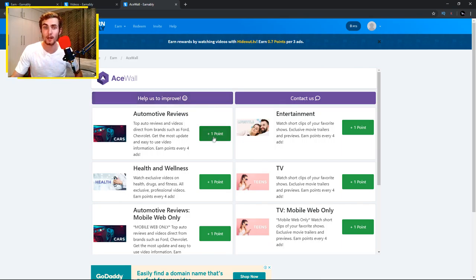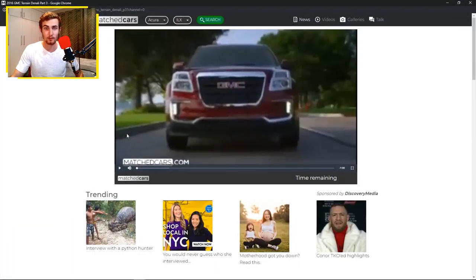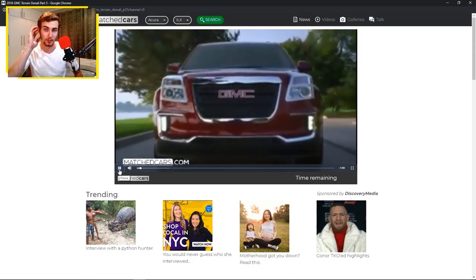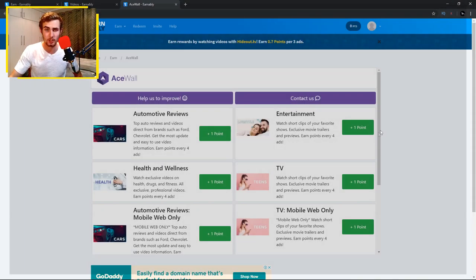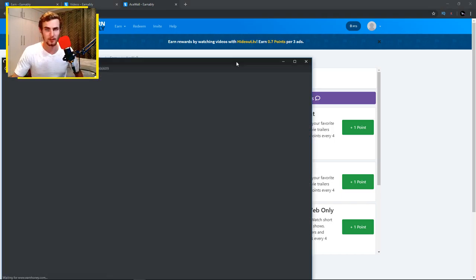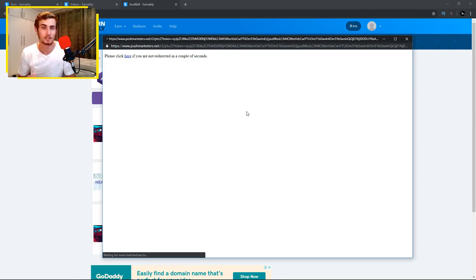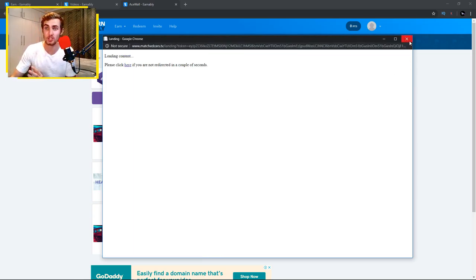If you want to earn money by watching one of these videos, choose a video you like — for example, the automotive reviews one. Once you click on the one-point button, it'll open up a tab where the video opens in a new window. Watch the video until the end and you will get one point for watching it. All you need to do is click the point button and watch the video — whether it's a minute long — and you'll essentially get paid points.